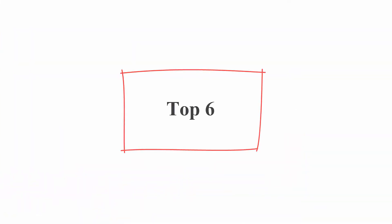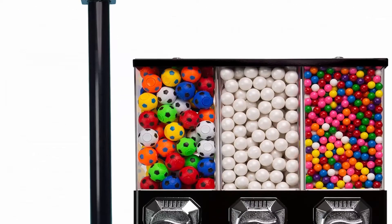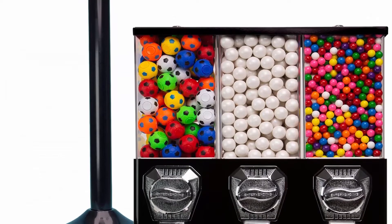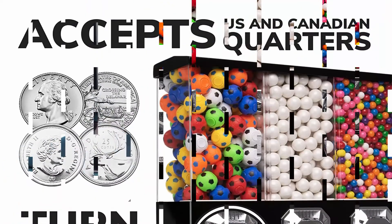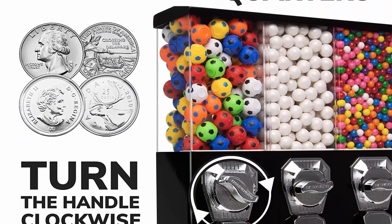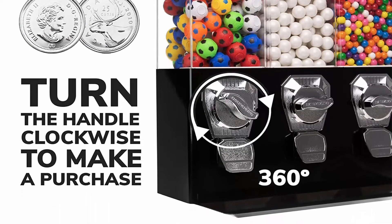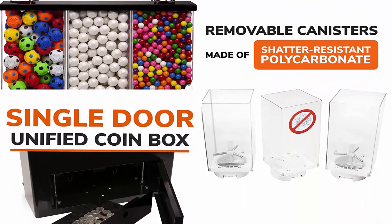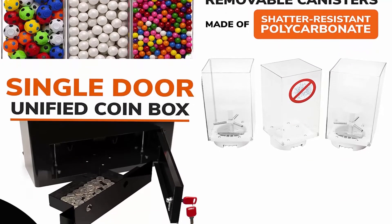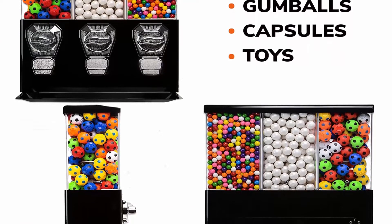Number 6: Triple Vending Machine — Commercial Gumball and Candy Machine with Stand, Black. This triple vending machine with interchangeable canisters is a coin-operated candy dispenser and gumball machine. It is pre-configured with one candy dispensing wheel and two gumball dispensing wheels. Candy capacity is 8 to 10 pounds; gumball capacity is 350 pieces of 1-inch gumballs. The candy dispensing wheel is adjustable between 0.6 and 1.15 inches.